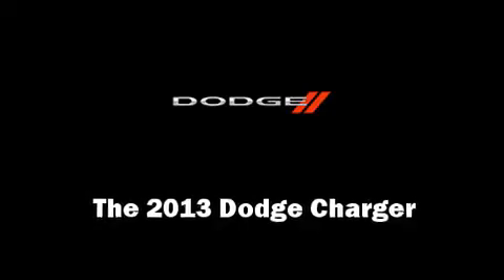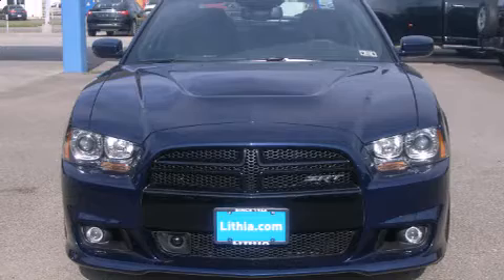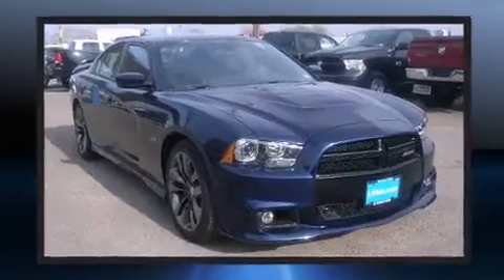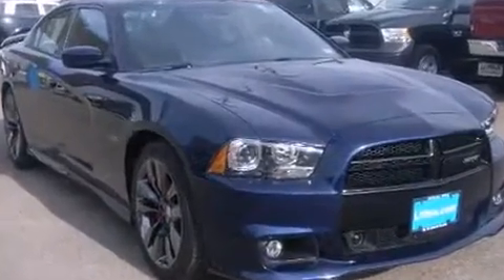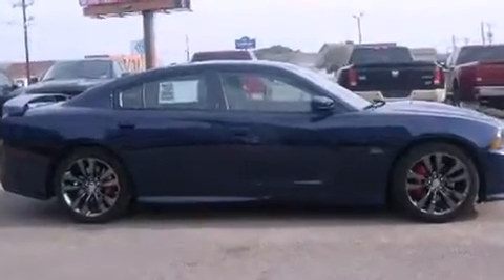Come test drive this 2013 Dodge Charger. Under the hood, you'll find an 8-cylinder engine with more than 400 horsepower, providing a smooth and predictable driving experience. Well-tuned suspension and stability control deliver a spirited, yet composed ride and drive.